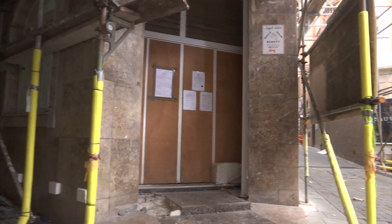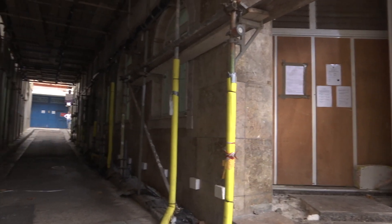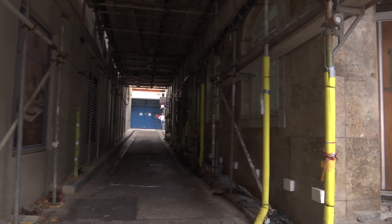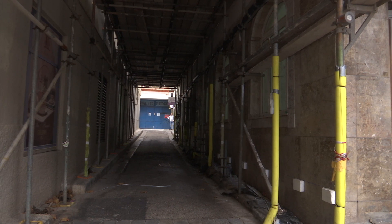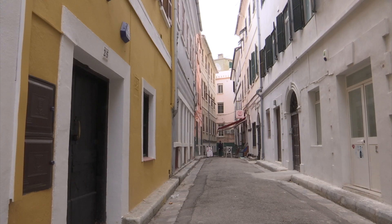Also at the meeting, a proposal for serviced apartments and commercial units at the ground floor at 28 to 34 Turnbulls Lane was approved unanimously. The building is dilapidated, with the project forming part of urban renewal.